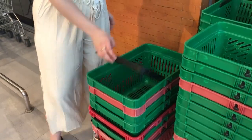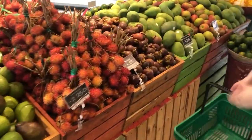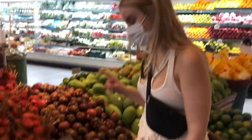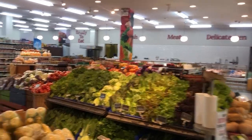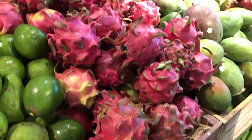Just had some dinner — look at that sunset. Now we're heading to the grocery store. These are mangosteens — they are so good! I'll try these, these are my favorite fruits. And dragon fruits!